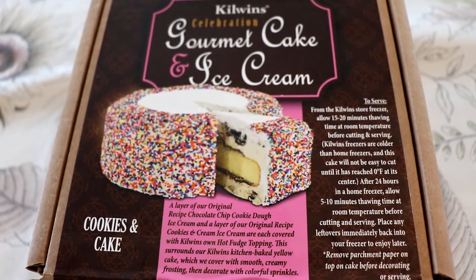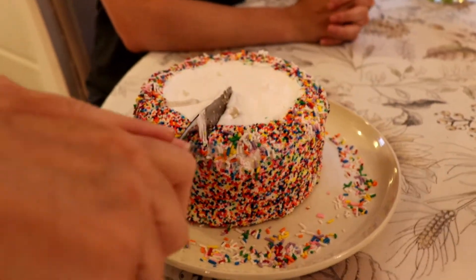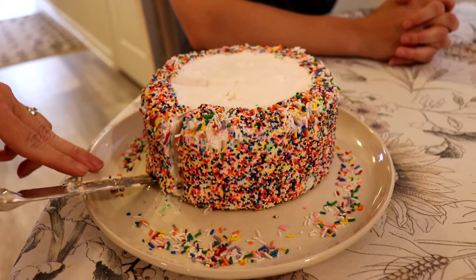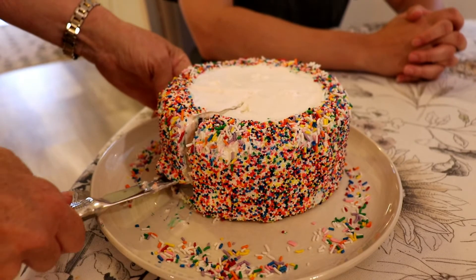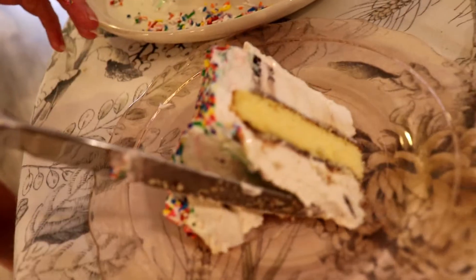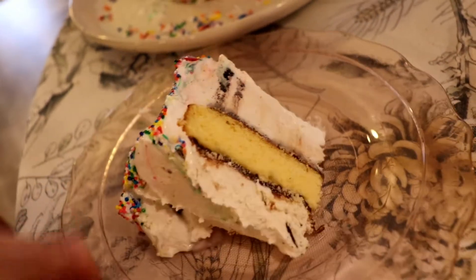Well let's taste and review this ice cream cake. This is a six inch cookies and cake flavored ice cream cake. A layer of original recipe chocolate chip cookie dough ice cream and a layer of original recipe cookies and cream ice cream are covered with Kilwins' own hot fudge topping.